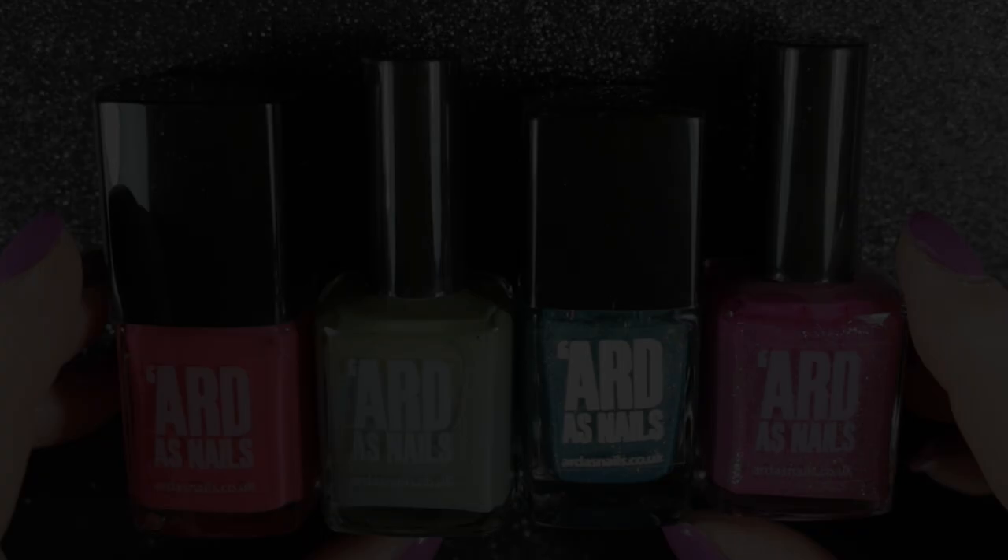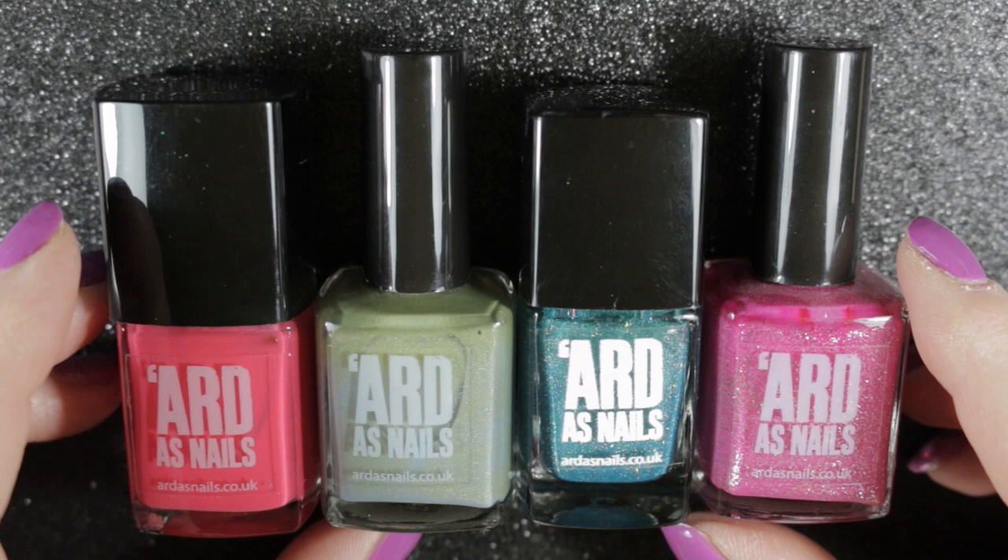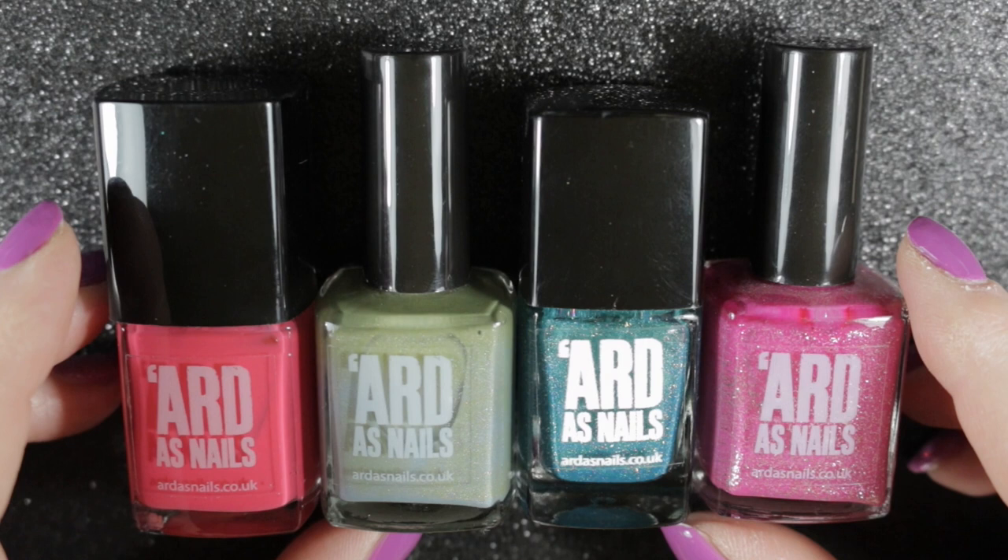So there you go, that was my Arda's Nails collection — congratulations if you've made it this far into the video! I will be de-stashing four of these polishes, and next time I will be going through my Cuccio nail polish collection. Thanks for watching, stay safe, and I will see you in the next one.